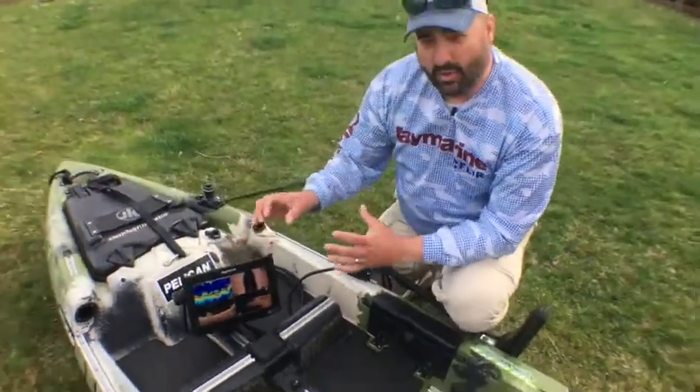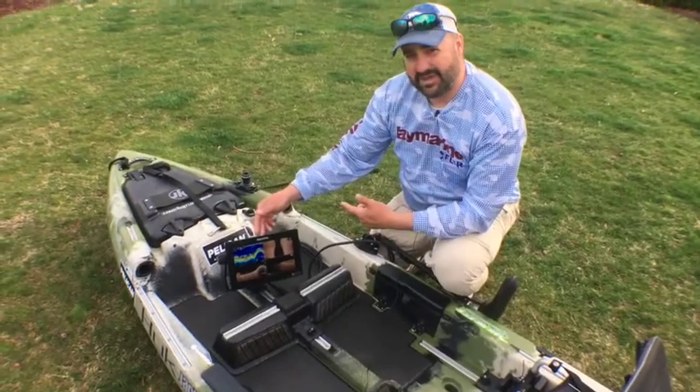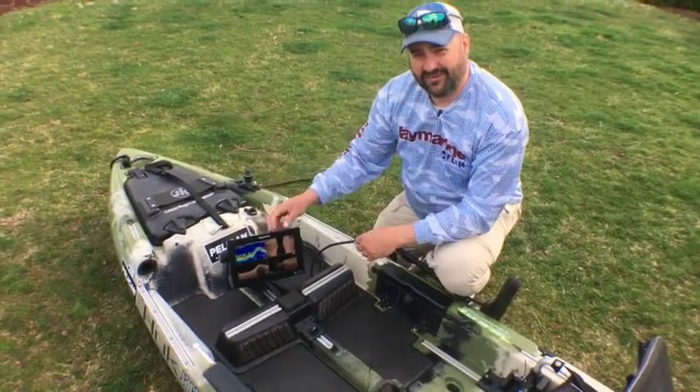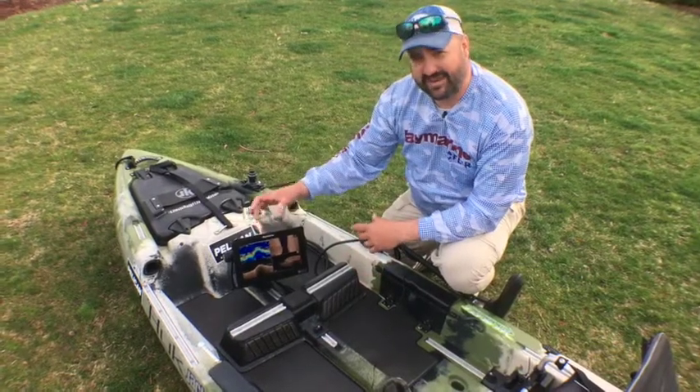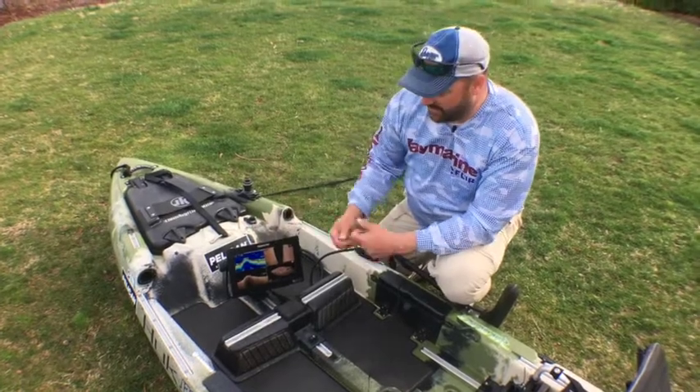Again, one unit, one transducer, quad-core processor. And the best part — retail on this is $1,650, full retail, all day every day. $1,650 for a 9-inch unit with a quad-core processor, sonar, down, side, and 3D.